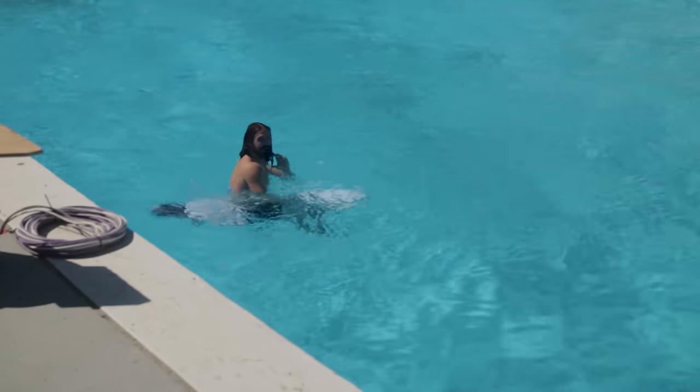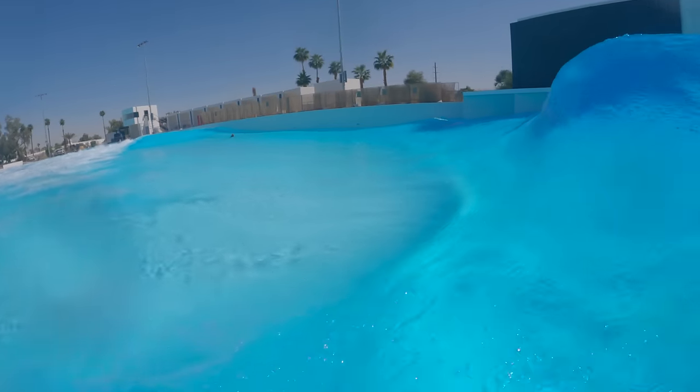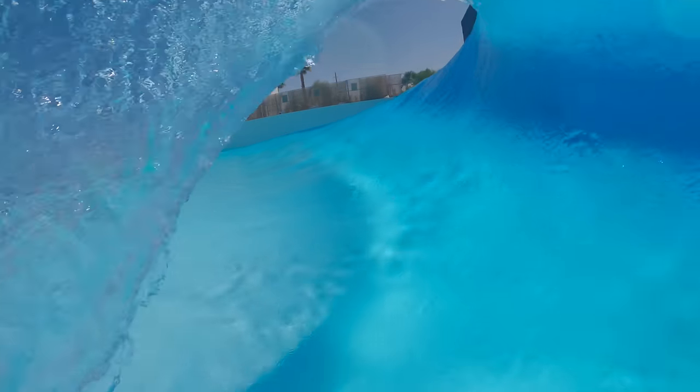As you can see, I recently got a chance to surf that new Palm Springs wave pool. And yes, it's amazing, and there's all kinds of crazy upgrades.